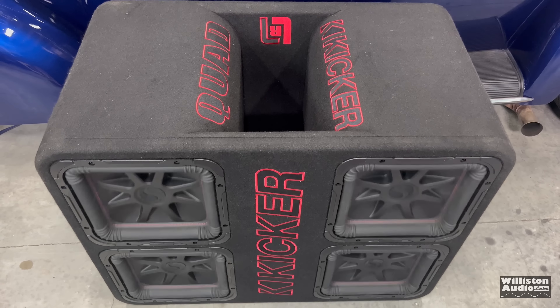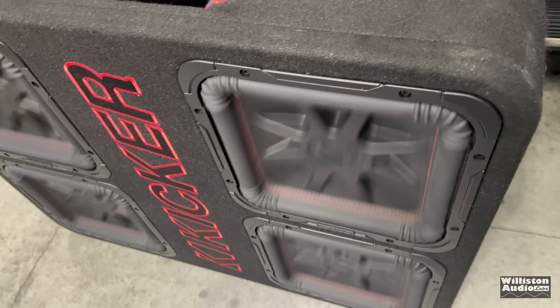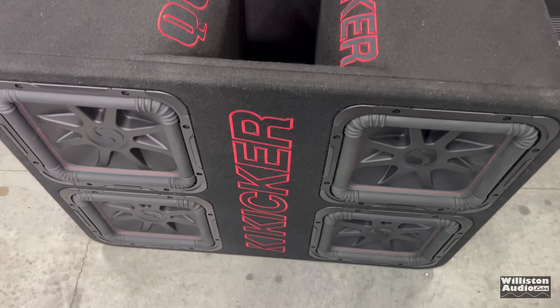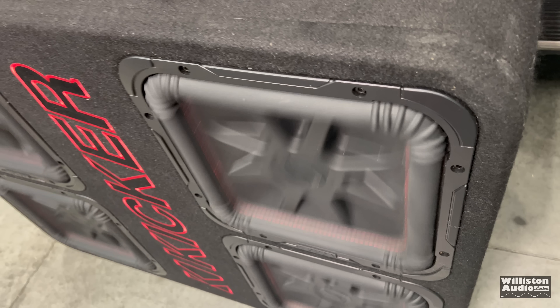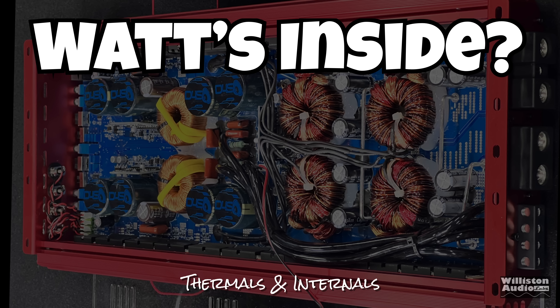For those who don't know: when you see woofers flex like that, it's cool, but you can also get a whole lot of output without the woofers moving at the tuning frequency. In the earlier test it was very loud — you just couldn't tell because the woofers weren't moving that much.